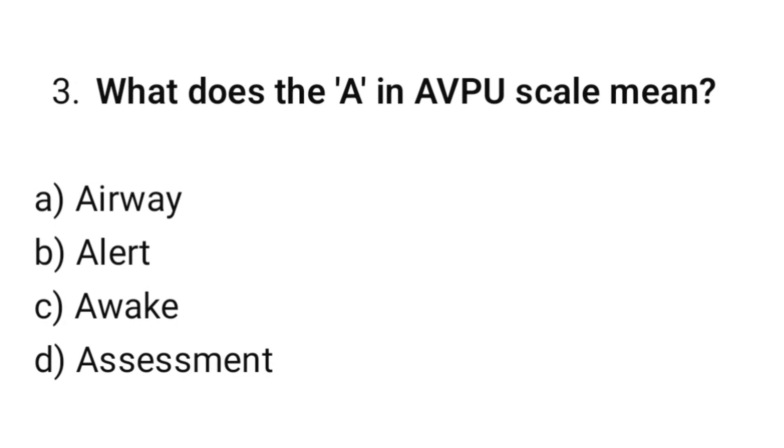Question number 3. What does the A in the AVPU scale mean? The correct option is B: Alert.